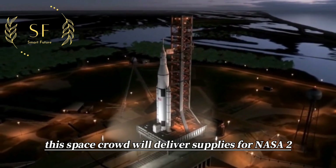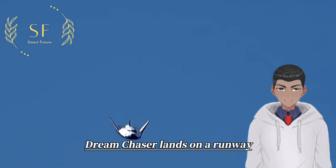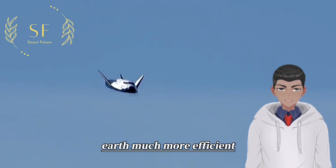Sierra Nevada says that once operational, this spacecraft will deliver supplies for NASA to and from the International Space Station. Dream Chaser lands on a runway, making the process of recovering and moving scientific equipment to Earth much more efficient and seamless.